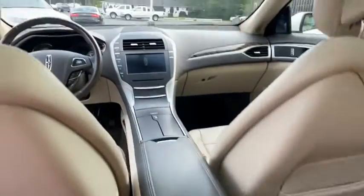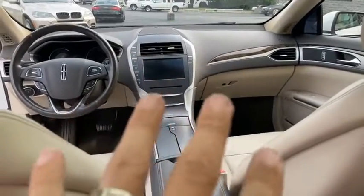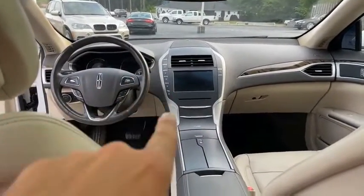It's got rear heated and cooled seats, navigation, backup camera, touch to start, and touch to put in gear.